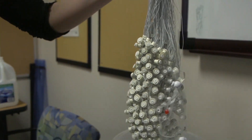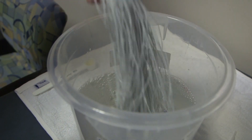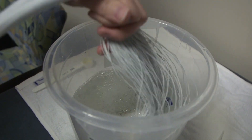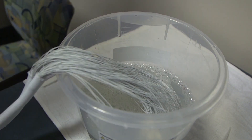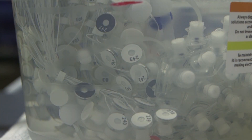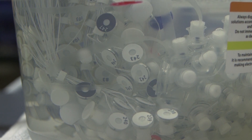Once your head is measured, our staff will select the net that will best fit your head and will prepare the net by soaking it in a special solution. The solution consists of water, salt, and baby shampoo and is less salty than the ocean, so it won't hurt your eyes or your hair. This solution helps the electrodes on the net measure the electrical activity happening in your brain without using a messy gel or special stickers.